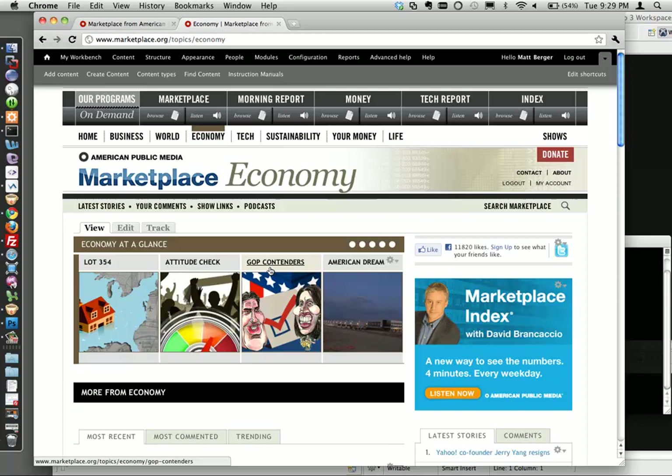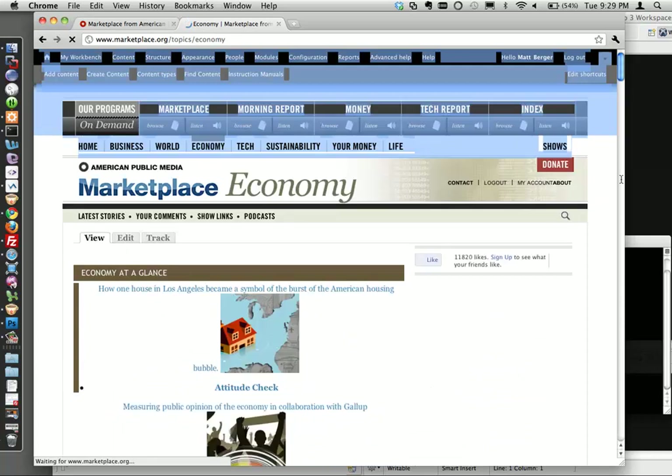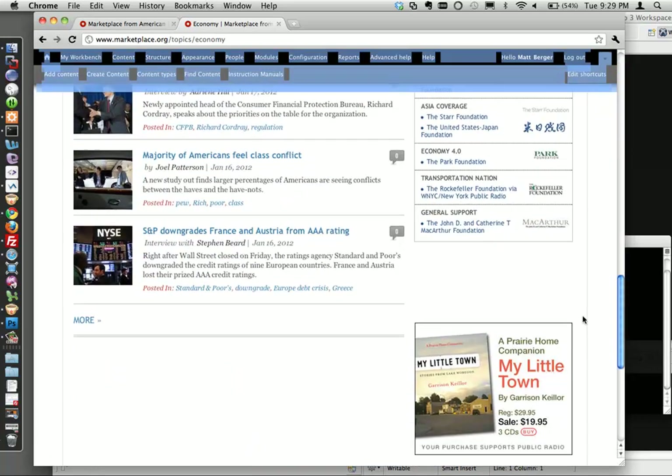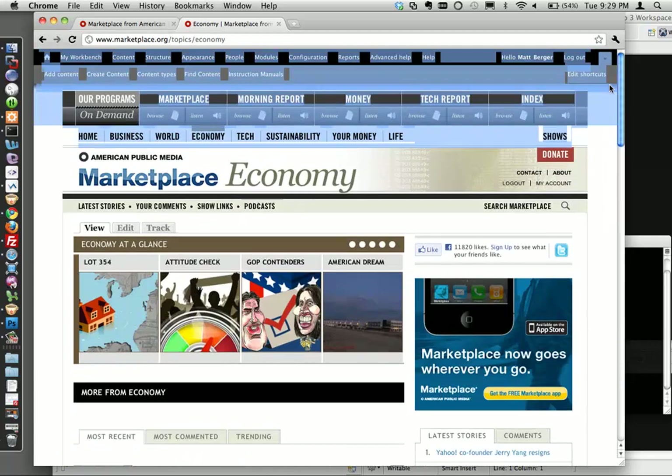On advertising: they do have ads but don't always sell them - that's the business side. Currently they have two ad rectangle units, with house ads in both positions. They plan to use Drupal to manage information around audio files and eventually connect to the audio production process more directly.